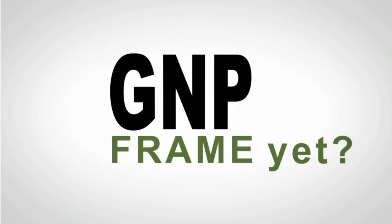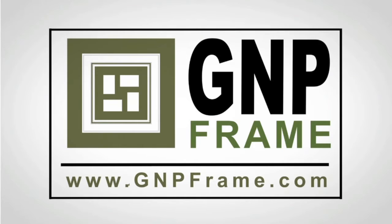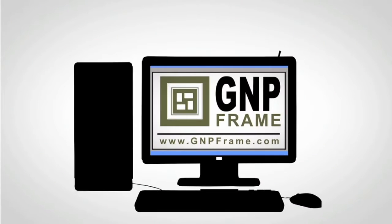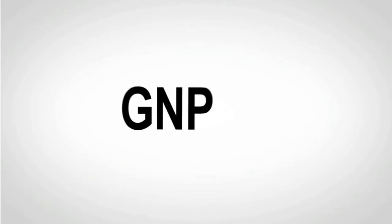Are you using GMP Frame yet? Our all-in-one, super-easy-to-use website gives you all the frame, matte, and add-on options, just like your local custom frame shop or that big box custom frame retailer — for about half the price. That's gmpframe.com.